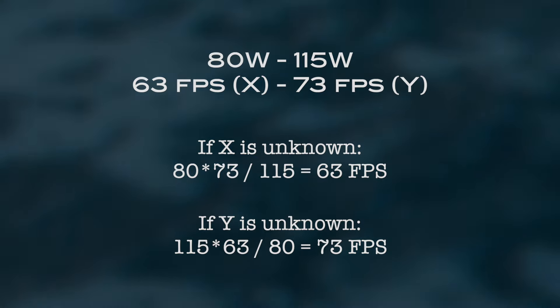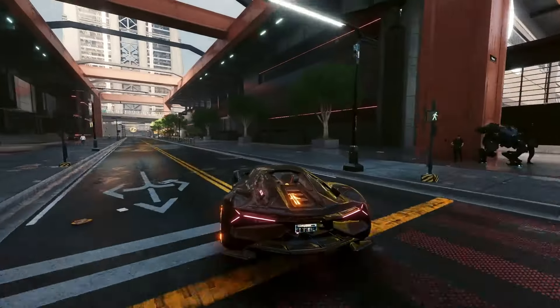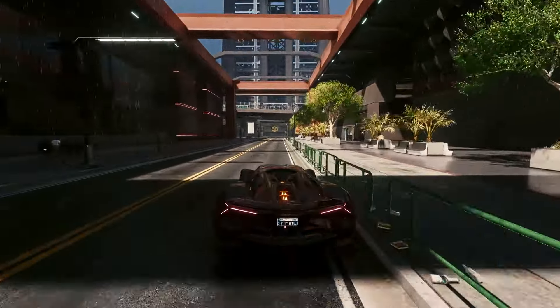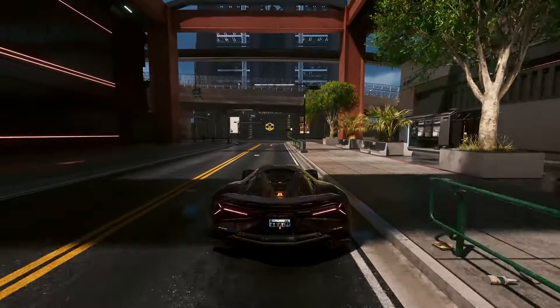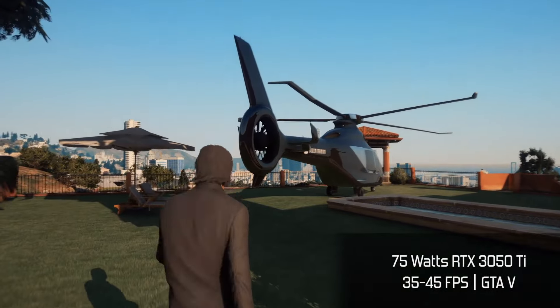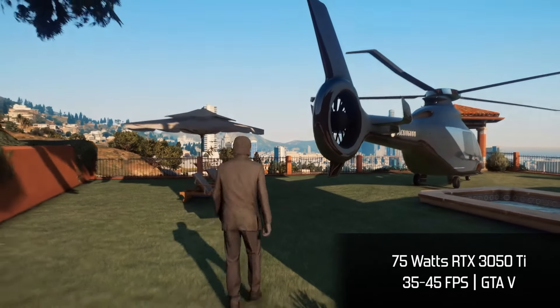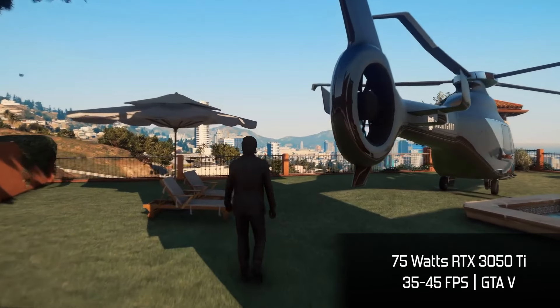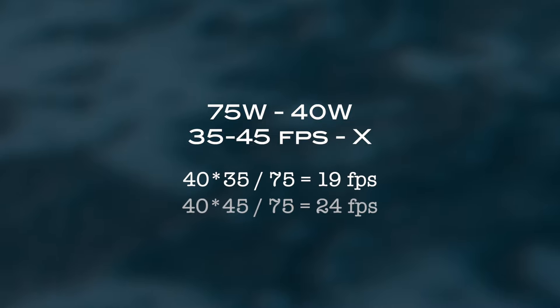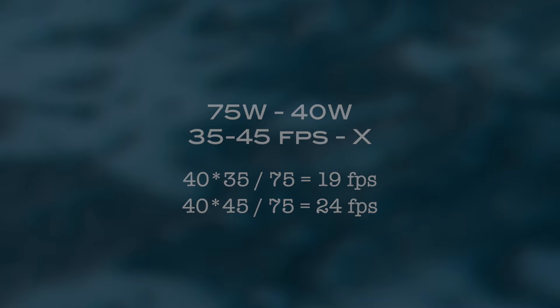Of course, this is provided that pretty much all other specs of the graphics cards remain the same — we cannot use it to compare RTX 3080 and RTX 3050 Ti performances. Now, playing GTA V at Ultra settings with a 75W configuration of RTX 3050 Ti will get about 35 to 45 average stable FPS depending on what's happening in the game. And after some calculations, it becomes obvious that with the 40W variant, we only get 19 to 24 FPS, which is not playable and not enjoyable at all.